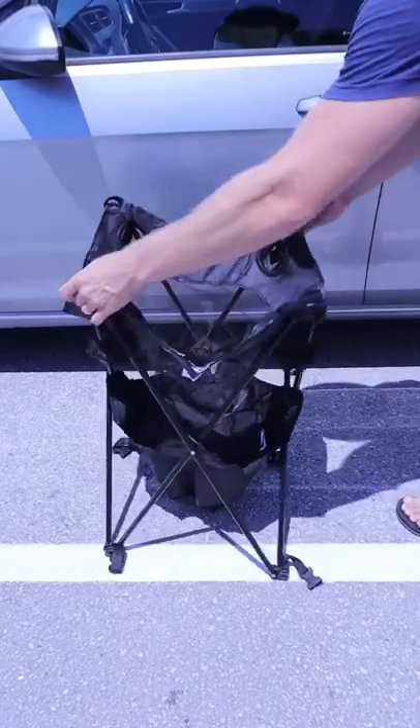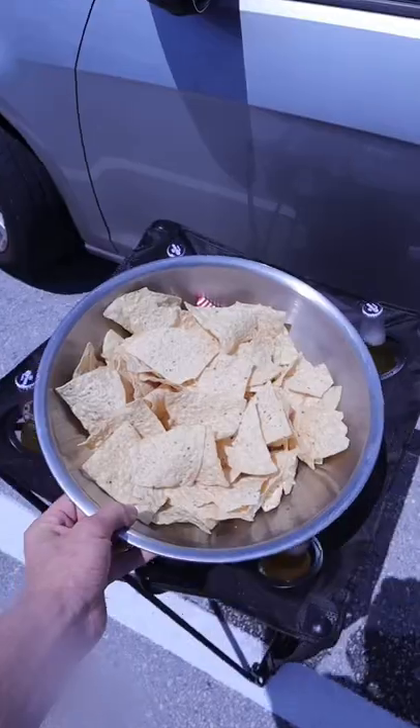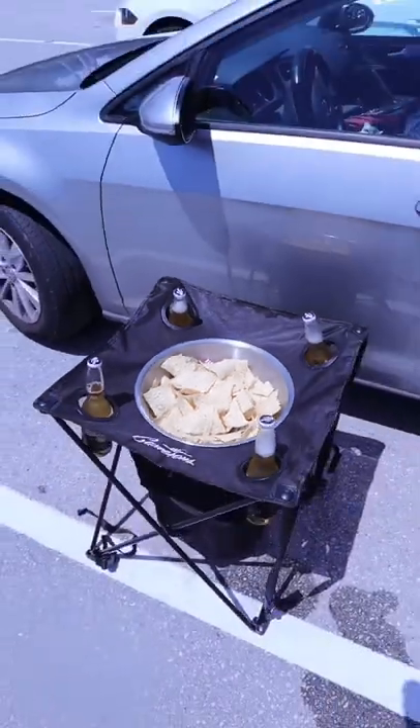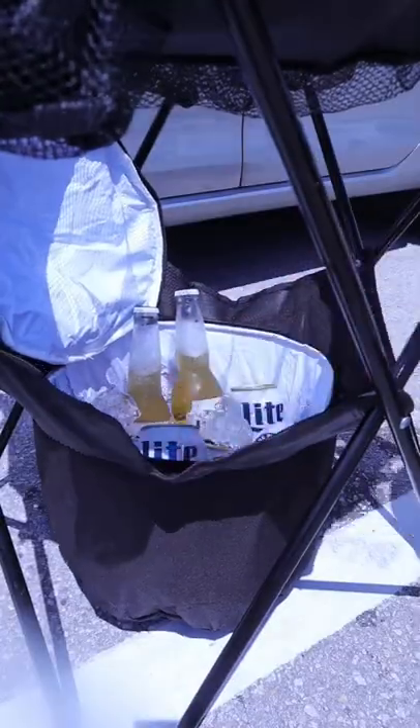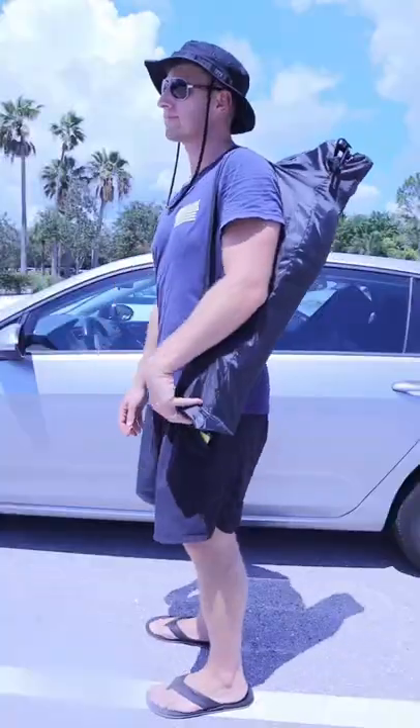Outdoor summer gadgets. This table is perfect for tailgating and camping. It has a slot for food baskets where you can store your snacks and four cup holders for your drinks. It has an insulated cooler at the bottom that holds many cans and bottles and zips right up, and it has a carry bag as well.